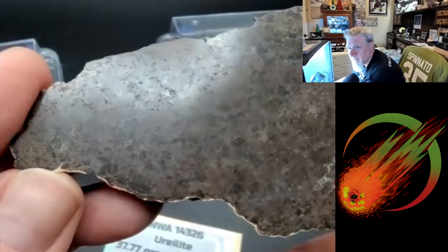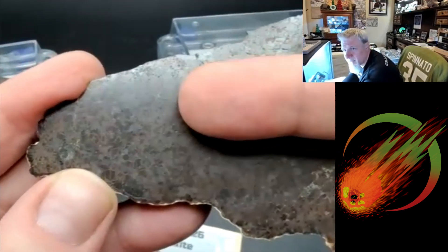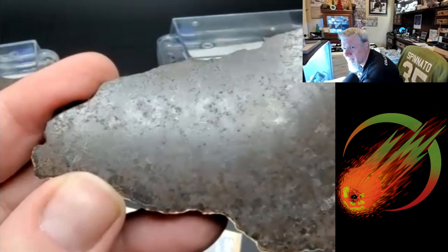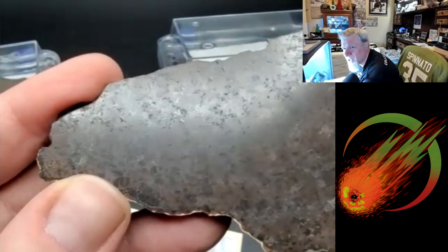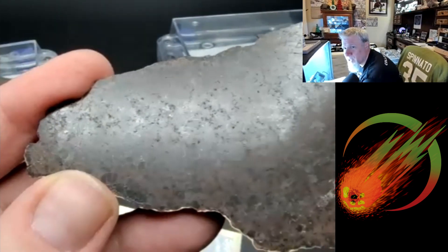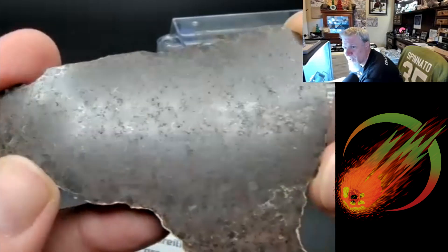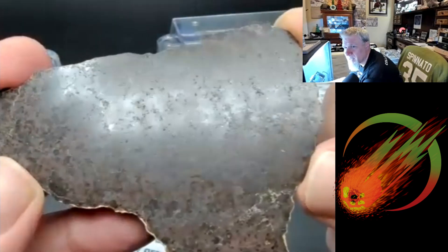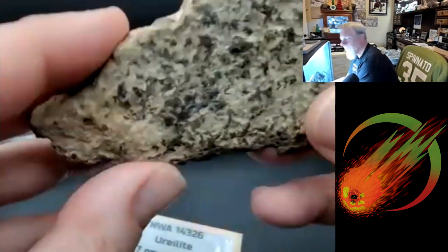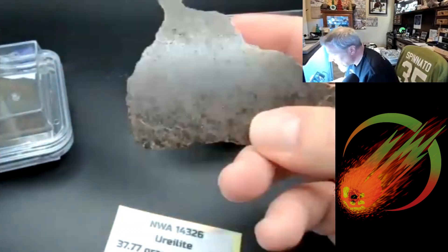That would probably drive someone batty — they probably ruined a couple of saw blades on it. Now if you tilt it forward a little bit and look past the glare from the lights, you can see the veining. Those white lines — that's where you can see the triple junctions all through the piece. It's like a jigsaw puzzle, very cool.